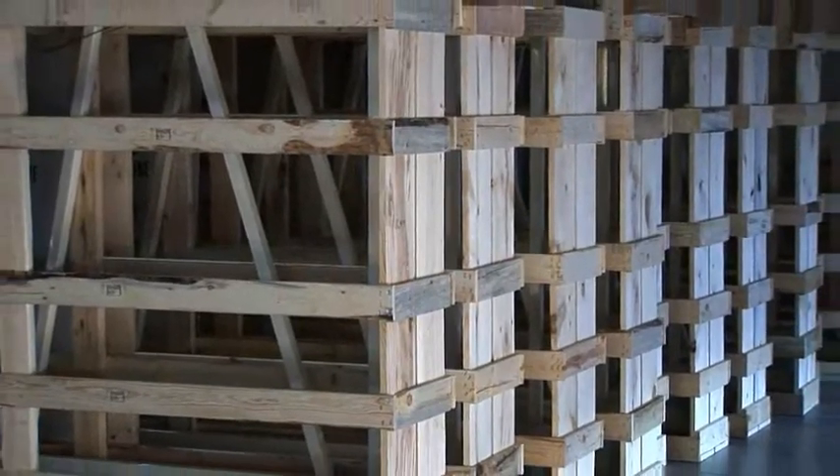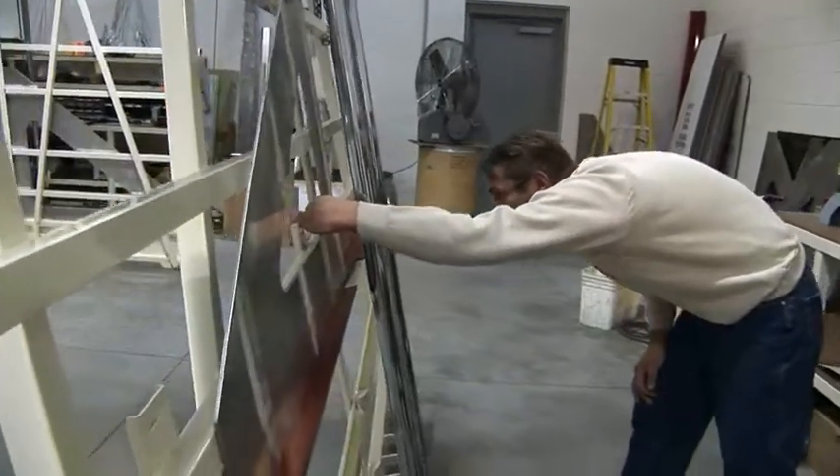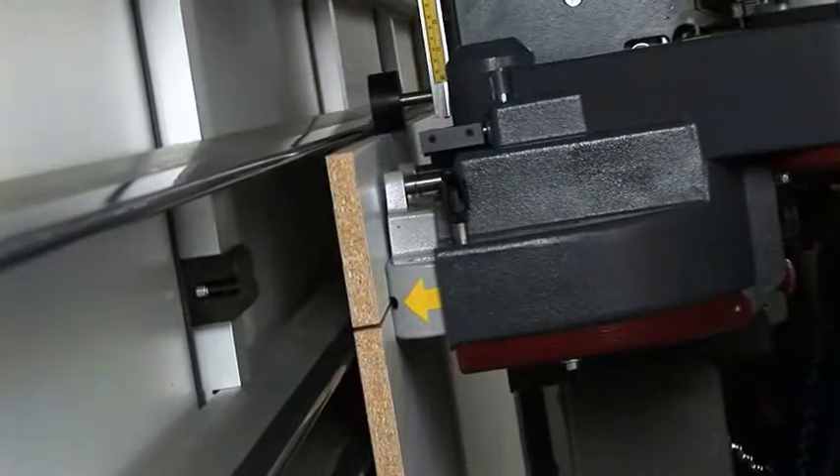Completed units are carefully packaged for shipment by common carrier. Precision setup at the factory ensures accuracy with no customer alignment necessary. Cut down on space while adding efficiency.